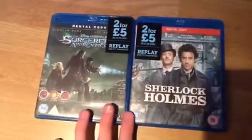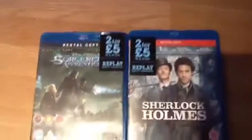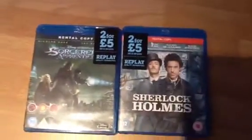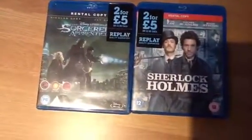I imagine the deal's going to be on for ages, so they're not going to run out — especially not in my branch, because they have loads. But I think it's a really good deal, one to take advantage of.